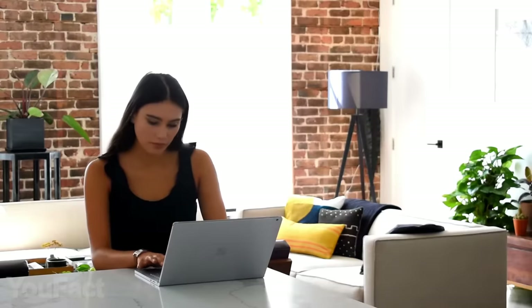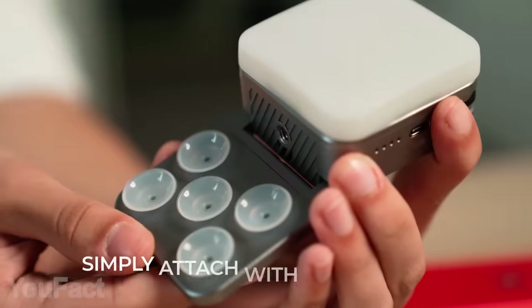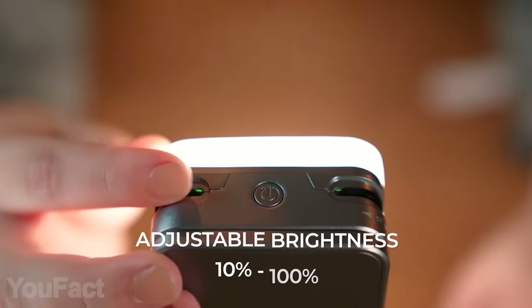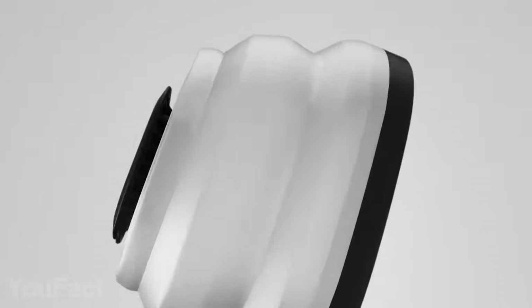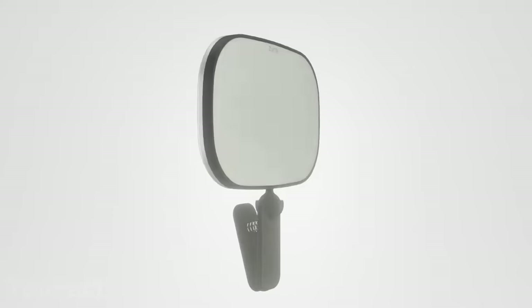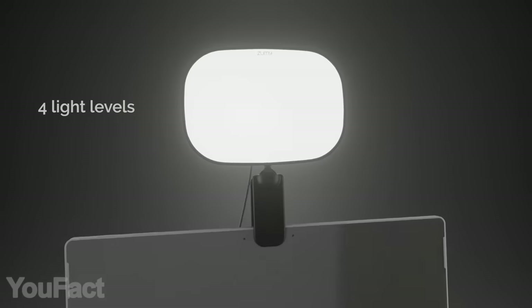Need quality lighting for video calls, photos, and live streams? This pocketable light features a rotatable suction cup design that firmly attaches to any of your devices, with a standard screw hole at the bottom for tripod use. You can easily adjust brightness and color temperature, and the 2,000 mAh battery allows up to two hours of continuous use. There's also a collapsible version with a foam-covered clip that's safe for devices and features multiple layers of diffusion for warm, soft lighting without shadows. It plugs right into your laptop via USB with four brightness levels.